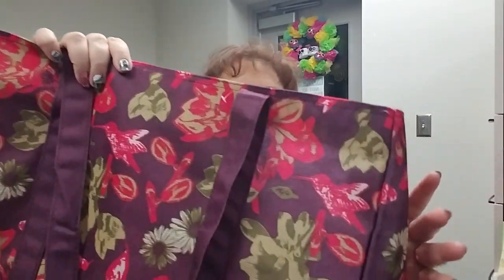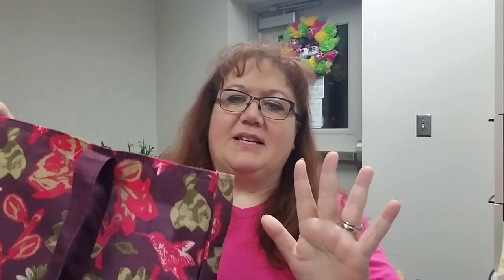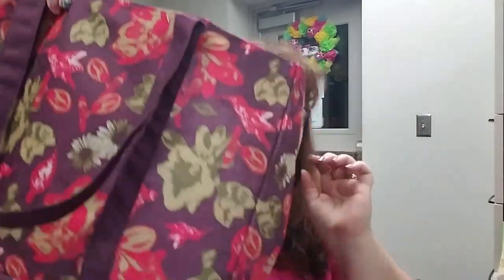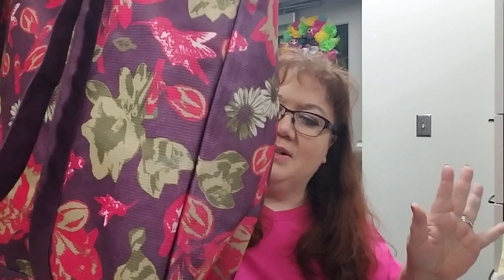I got another reusable bag that I love the color and pattern of. It's a fabric type called Planet E Bags. It has an inside pocket and it's very nice to keep in your vehicle whenever you need a bag.